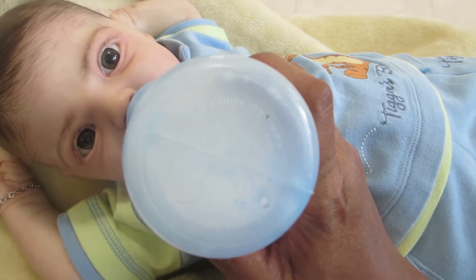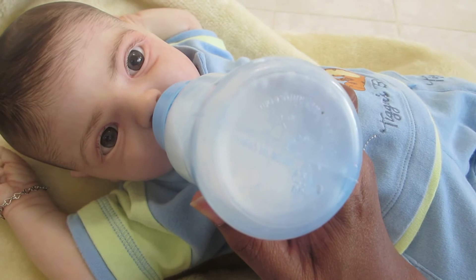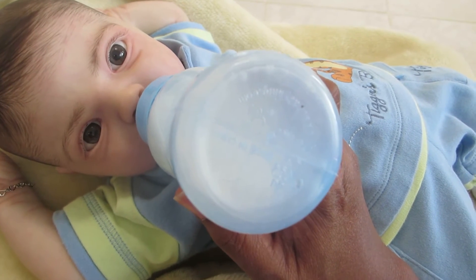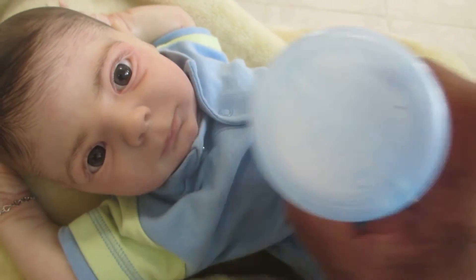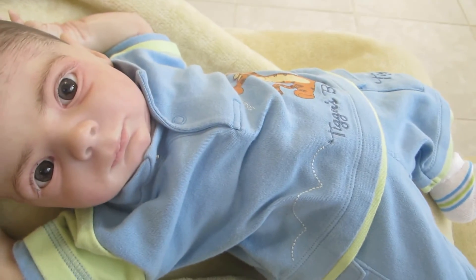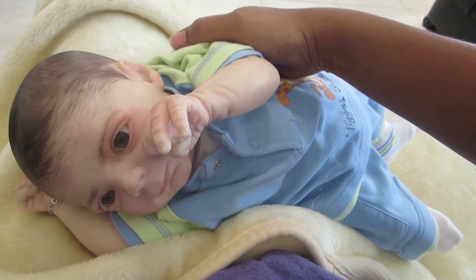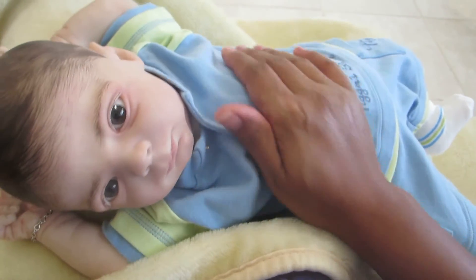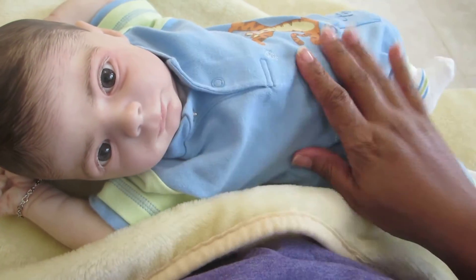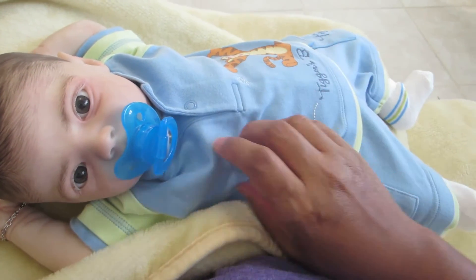He doesn't want me to interrupt him right now, he's still eating. Let's see if we can get him to burp. Hey Bryce! Oh, very good, very good! That's mama's big boy — oh, that's mama's big boy!